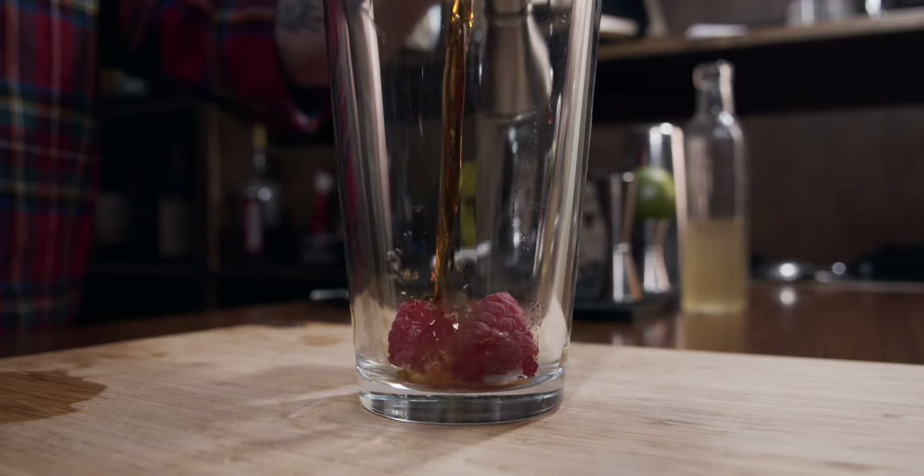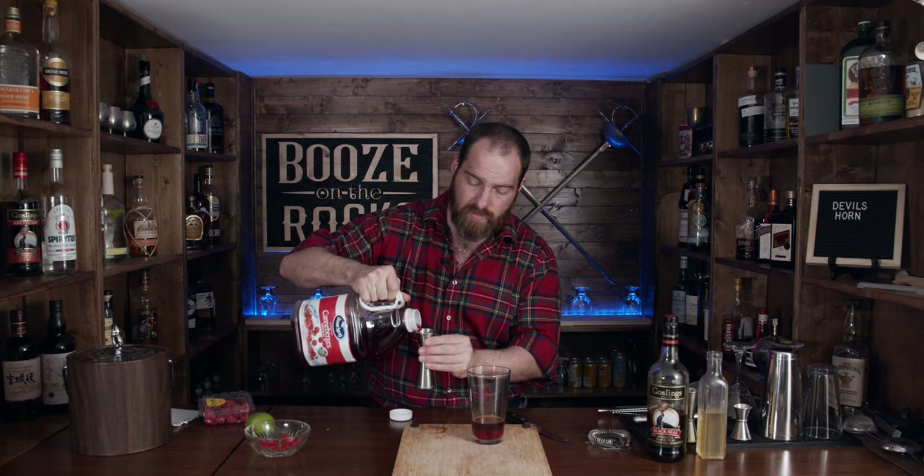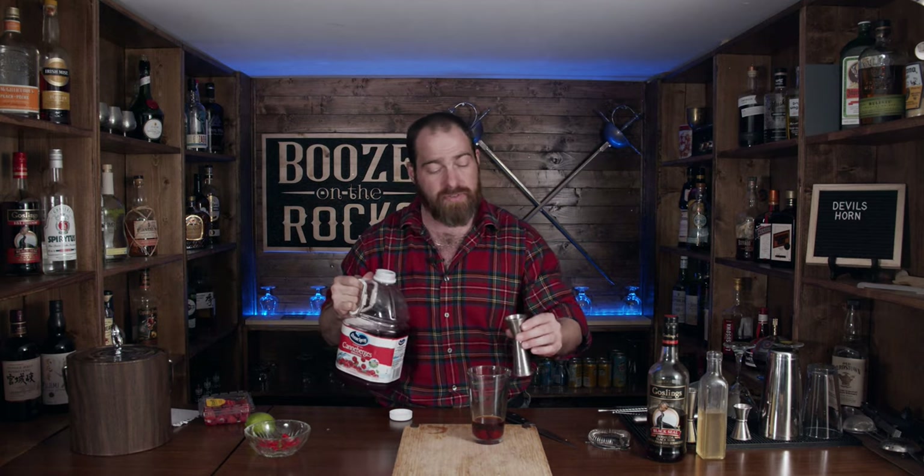The next thing we need is three raspberries. He used a seven-year-old Havana Club rum, but I don't have any — I do have some Gosling's dark rum here. We're going to put two ounces, that's 60 milliliters, into our drink. We also need three quarters of an ounce of cranberry juice, which will give us some of that really red color and enhance and highlight the flavors of the raspberry.